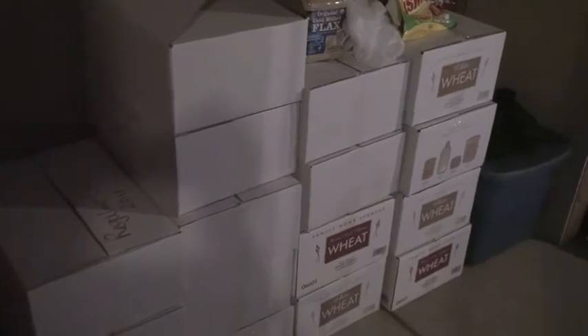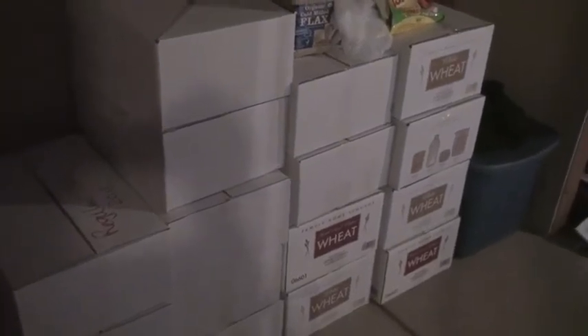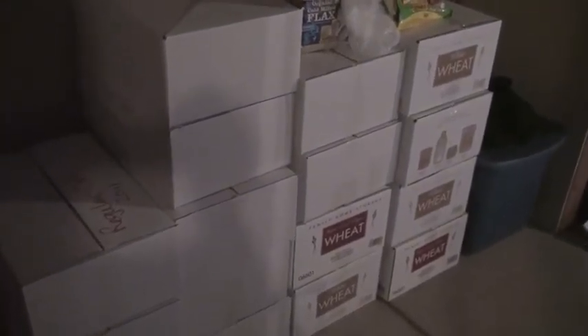Down here we have some long-term storage that will last us for 25 to 30 years. We have wheat, which we grind ourselves with our Vitamixer to make flour for bread. At this point in my life I don't have a lot of time for that, but that's the intention.